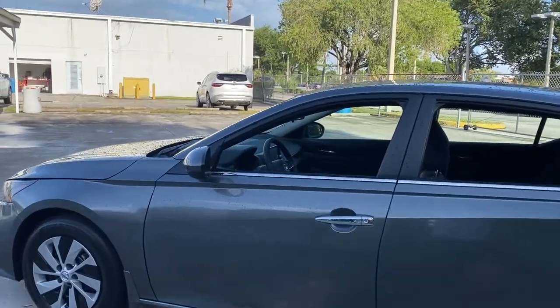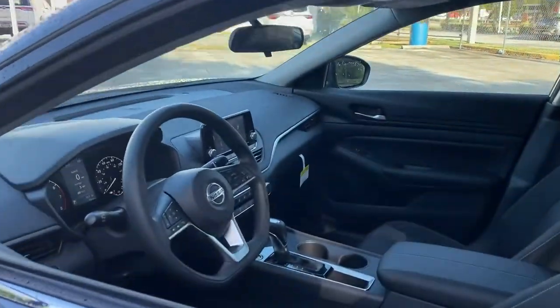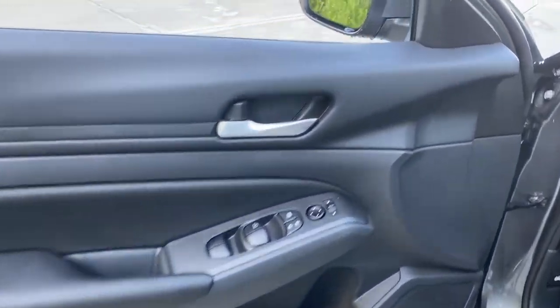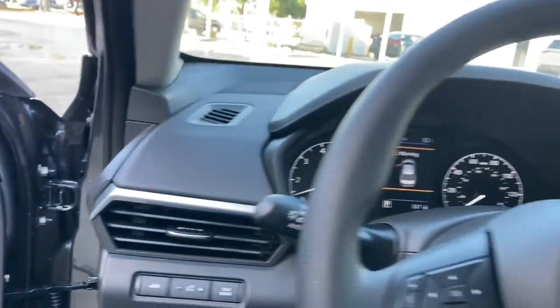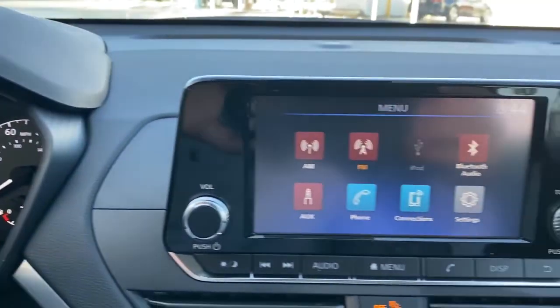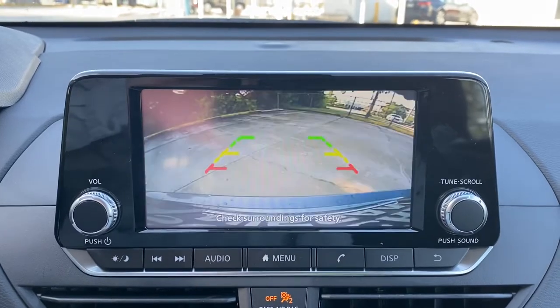The following are some of this vehicle's highlighted options: keyless entry, backup camera, remote engine start, keyless start, Bluetooth connection, steering wheel audio controls, stability control, traction control, intermittent wipers, pass-through rear seat.